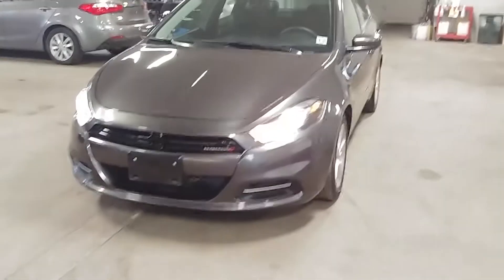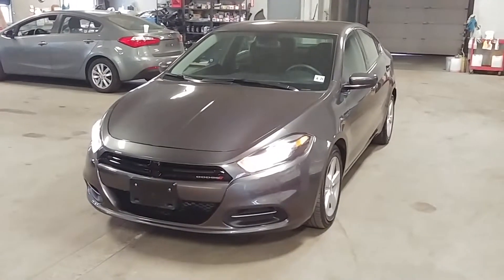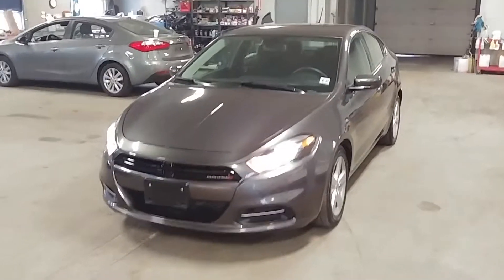That's about it folks. Once again ladies and gentlemen, the 2016 Dodge Dart SXT model with only 18,000 miles. Any questions or concerns, don't hesitate to ask. Thank you and happy bidding!